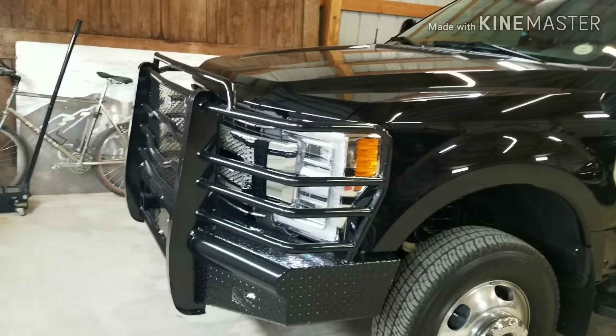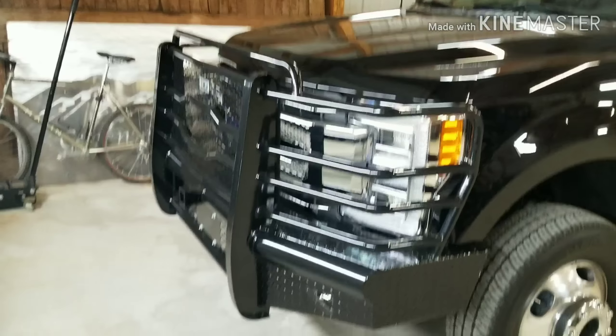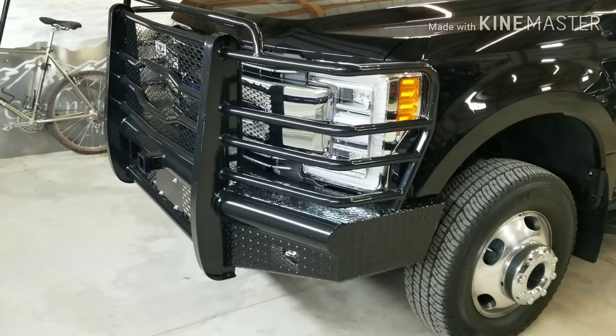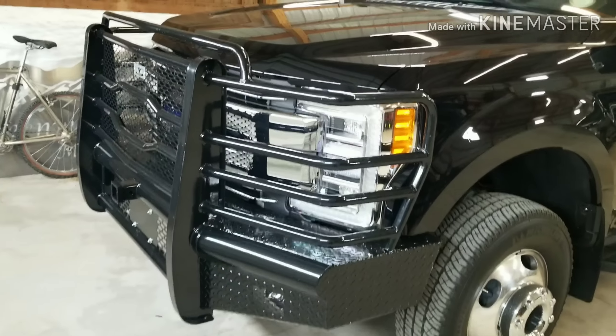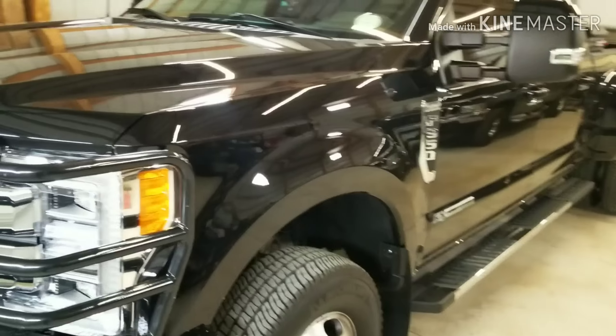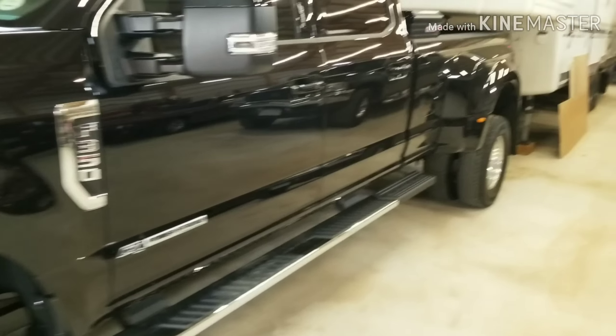The bumper on the front is a GR bumper. I bought it from Colt at Fear No Deer in Cheyenne, Wyoming. I've already wrecked with one of these bumpers and I gotta say it did very well.